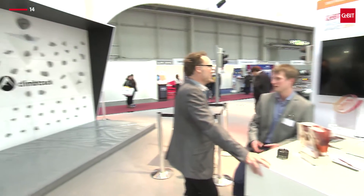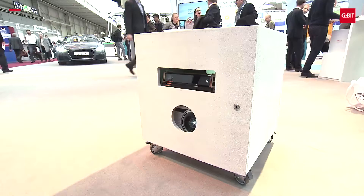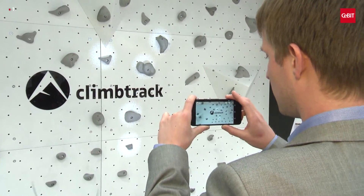Technology that fascinates is also a feature of Climbtrack, an augmented reality system for rock climbers. With the help of a mobile camera projector unit and a smartphone app, new climbing routes can be defined or training progress analyzed interactively.